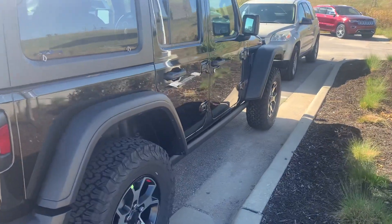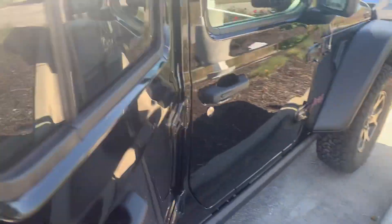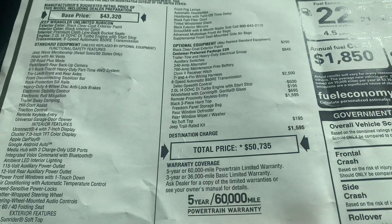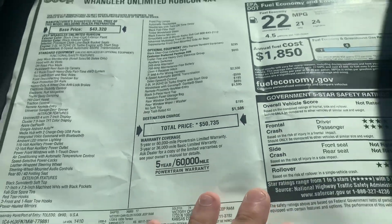Black hard top. Let's dive on inside real quick. Nice cloth upholstery. Let's see how she's built out here — trailer tow group, automatic transmission, black three-piece hard top, cornering Gorilla Glass. Hot dang, this thing's ready to go.